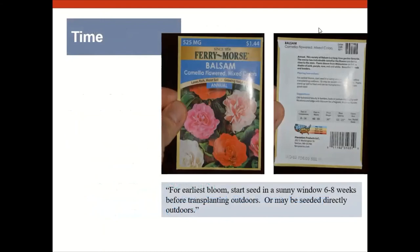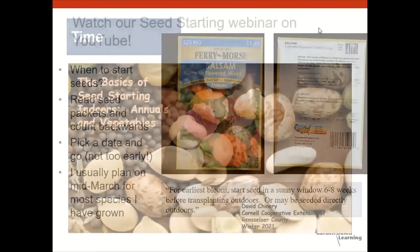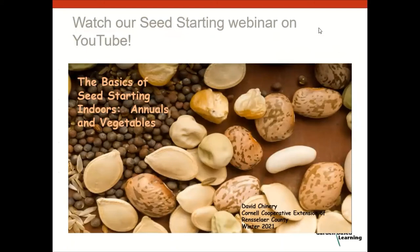Your seed packet is a very important source of information — it will tell you when to start seeds, how many weeks, whether to start indoors or out, and more. If you want a lot more detail on starting seeds indoors, we have a webinar called 'The Basics of Seed Starting' recorded in January on our YouTube channel — it covers growing plants under lights in soilless mix in your house.